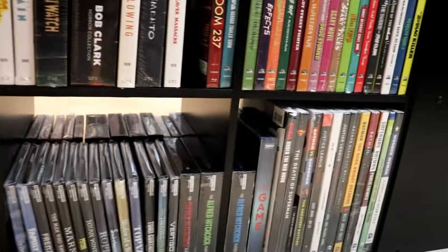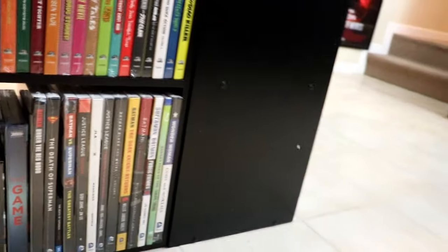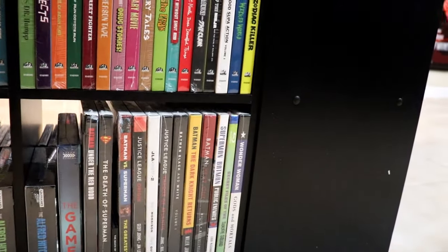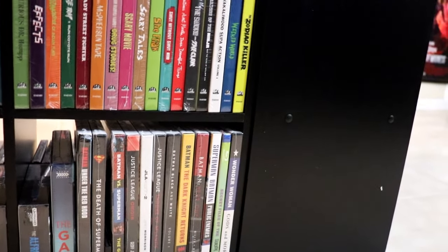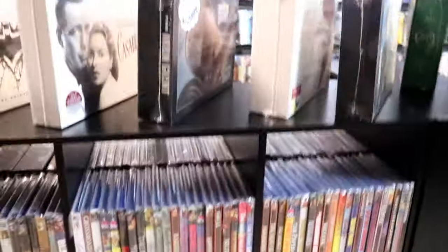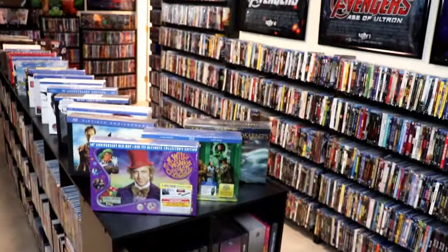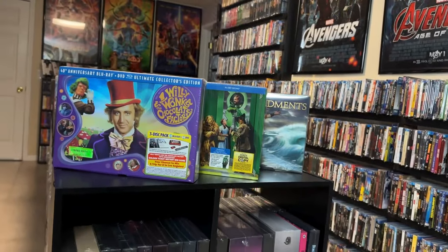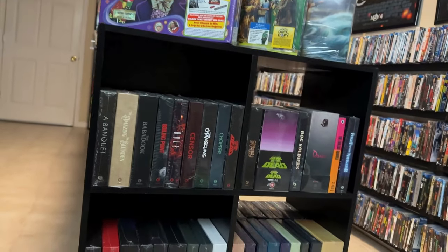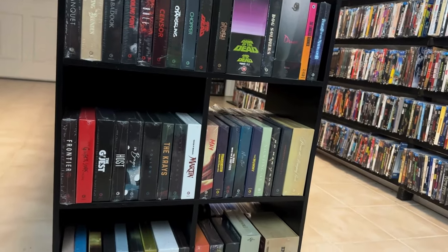I've got my Alfred Hitchcock down here at the bottom, and I've got some DC book-style Blu-ray sets with the books that came out a few years ago — I like those. So that's pretty much this room here on this side. Then I have my Second Sight titles on this shelf, which I really do enjoy. I've got all of the big sets.